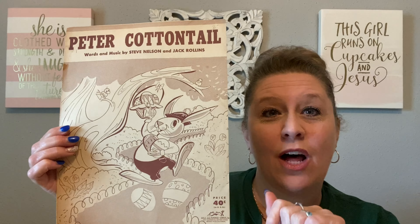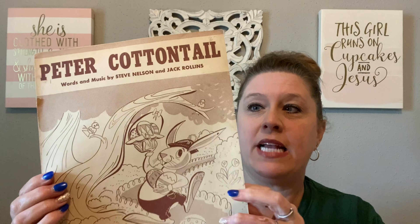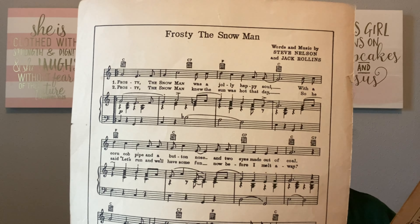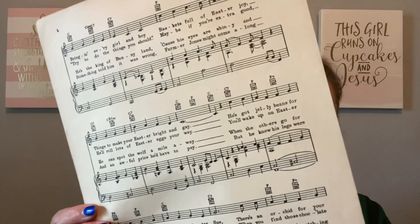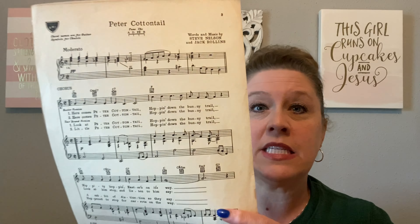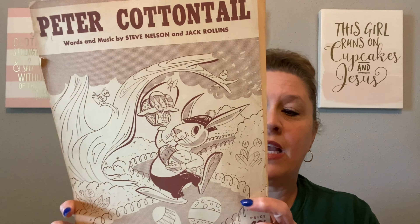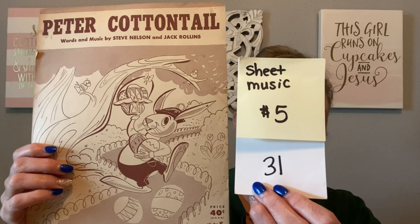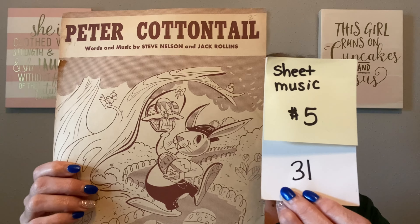My next piece is a sheet of music from 1950 — it's Peter Cottontail and I absolutely love the graphics. It has come apart, which I'm reflecting in the price, but it has music as well as words. Frosty the Snowman is on the inside of the front cover and it has multiple pages, but it is come apart so I want you to be aware of that. Some people use sheet music for ephemera projects, scrapbooking, or put them in frames for the holiday graphic. This brown and white Peter Cottontail from 1950 is going to be just $5, number 31.